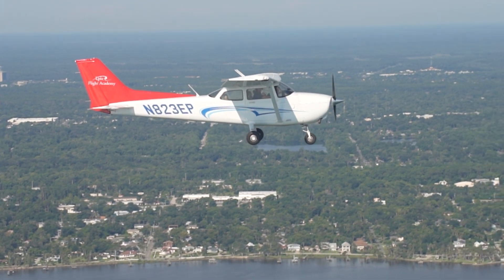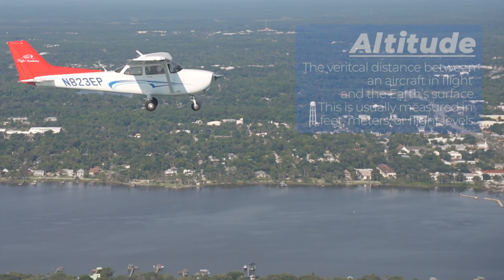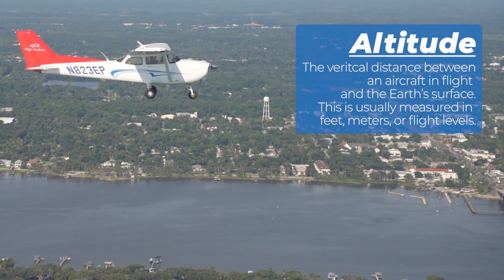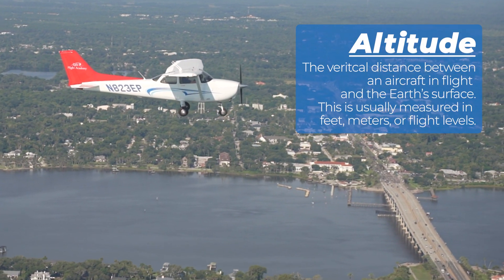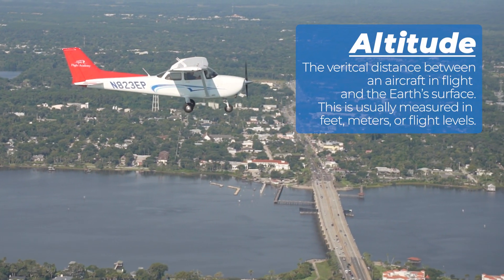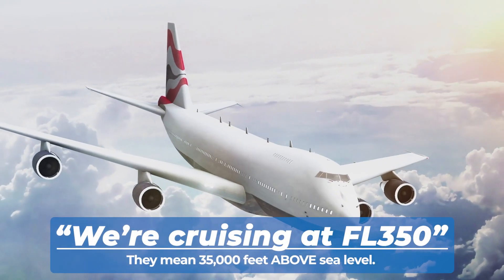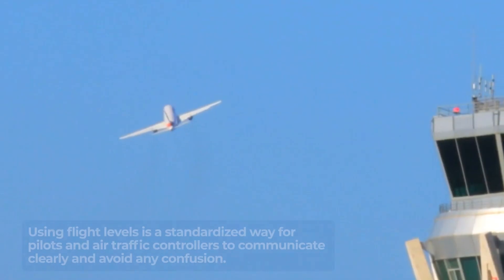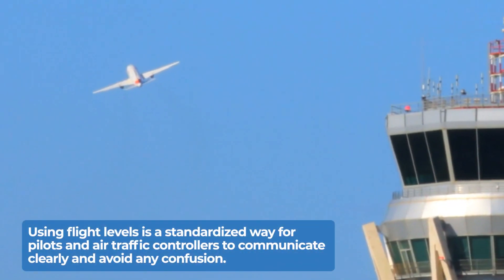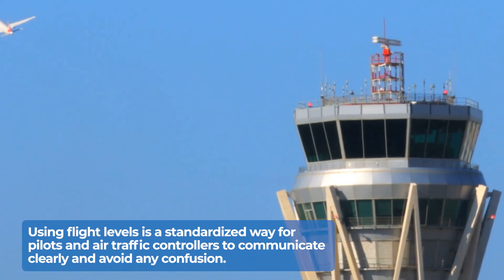To understand how high planes fly, we first need to break down what altitude is. It's the vertical distance between an aircraft in flight and the Earth's surface. In aviation, this is usually measured in feet, meters, or flight levels. If you've ever heard a pilot say we're cruising at FL350, they mean 35,000 feet above sea level. Using flight levels is a standardized way for pilots and air traffic controllers to communicate clearly and avoid any confusion.